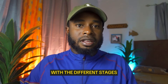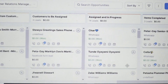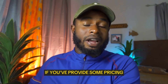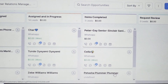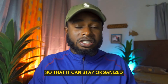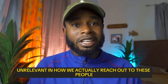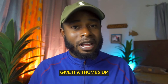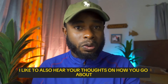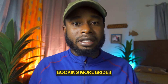A CRM will allow you to communicate and stay organized with the different stages that these brides are in — whether they're just a lead, whether you've had a conversation, provided pricing and a quotation, closed them, or managed to get them to pay. You want something to manage the different stages so you can stay organized and relevant in how you reach out. I hope this video helped — if it did, please give it a like and a thumbs up.